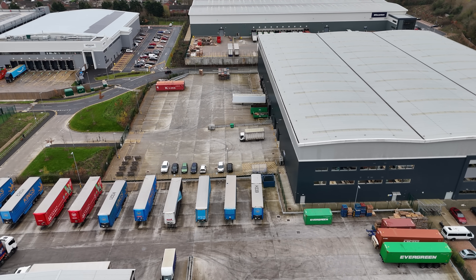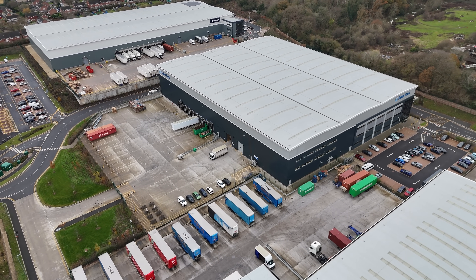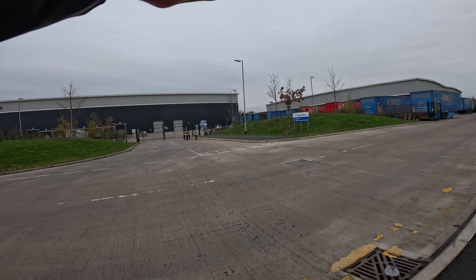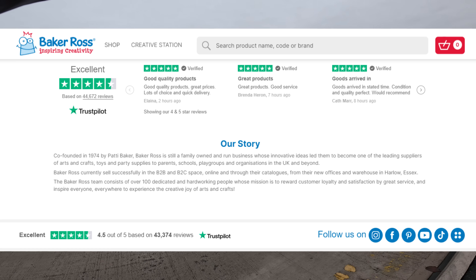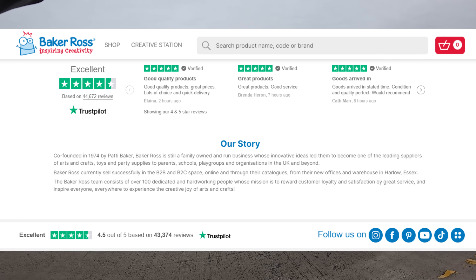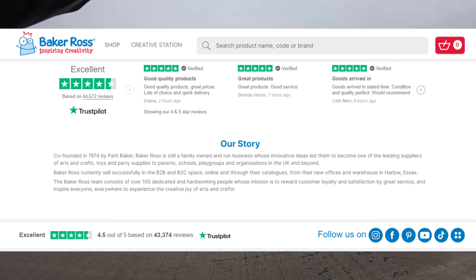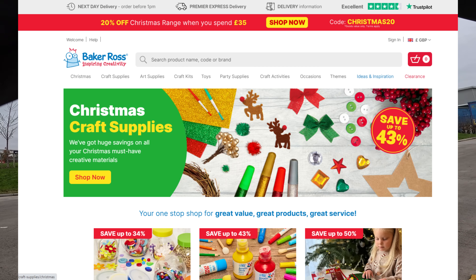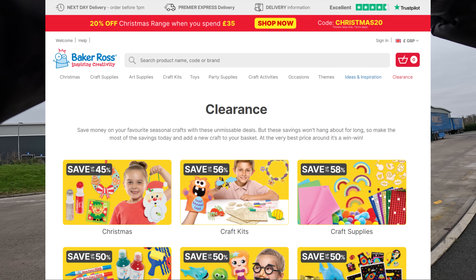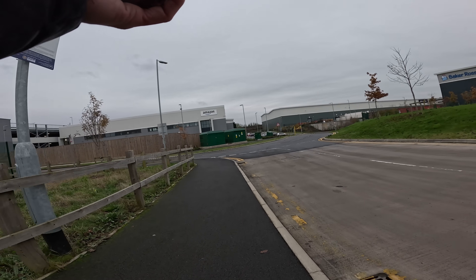So that was Baker Ross - let's get the whole site in one shot and do a 360 degree photo for Google Maps. As Patty mentioned, there is a section on the website: our story. Co-founded in 1974 by Patty Baker, Baker Ross is still a family owned and run business whose innovative ideas led them to become one of the leading suppliers of arts and crafts, toys and party supplies to parents, schools, playgroups and organisations in the UK and beyond. They've got an excellent Trustpilot score - check out their website, link in the description.